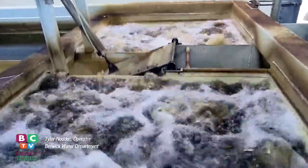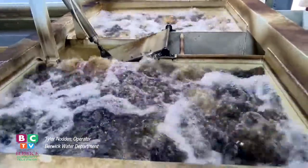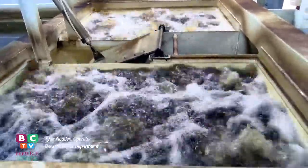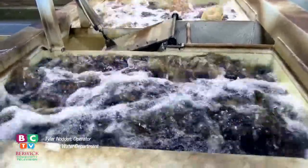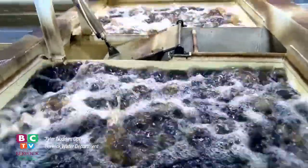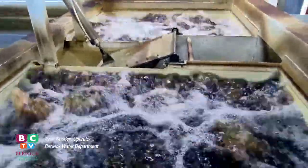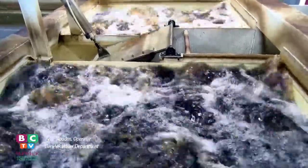You can see just in a minute this will turn from this color into a much, much darker color as all the organic material is breaking off of those beads. During the summertime, this is the hardest time to treat. This water will get black — and that's with the manganese, iron, and other organics out in the river.